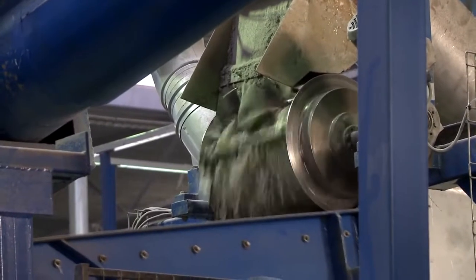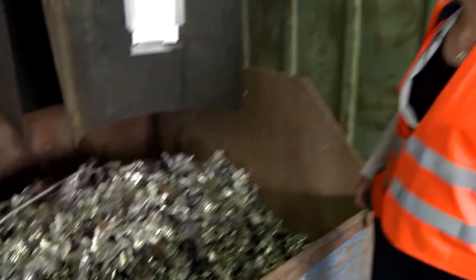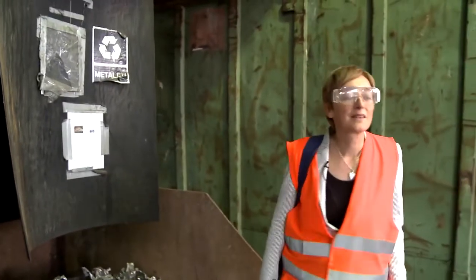Basically, the products that leave this facility are aluminium, which we can sell, copper, and plastic. The plastic is treated at one of our subsidiaries somewhere in the Netherlands.